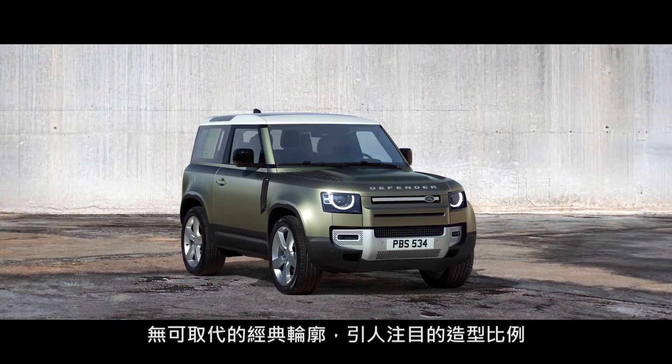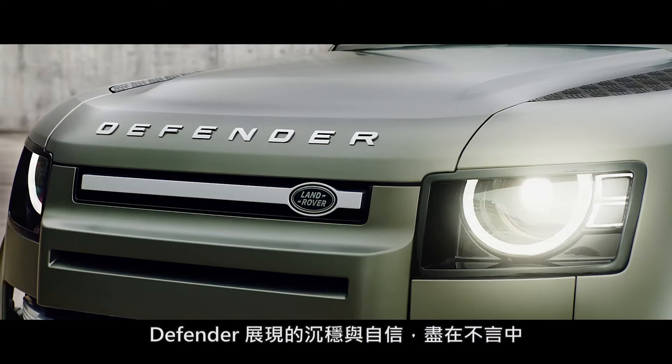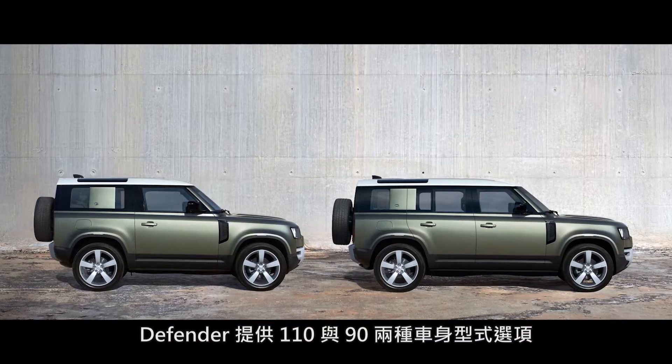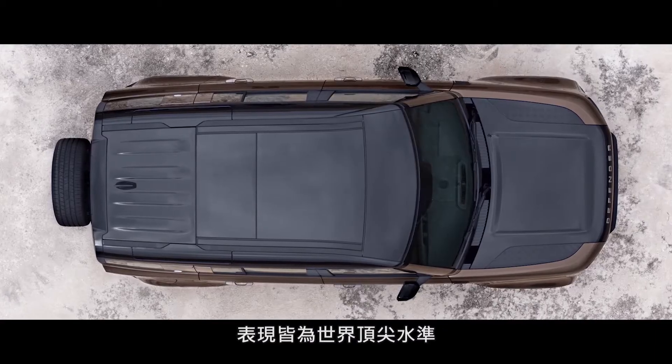With a reassuringly recognizable silhouette, compelling proportions and a go-anywhere, do-anything attitude. You can choose between having either a 90 or 110 body design. Both are world-class experts, off and on-road.